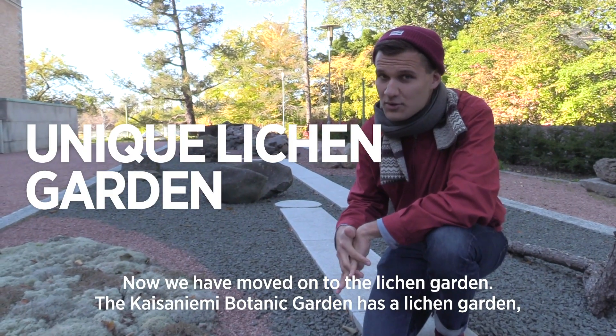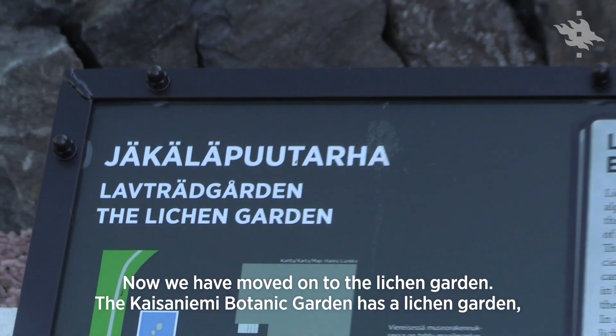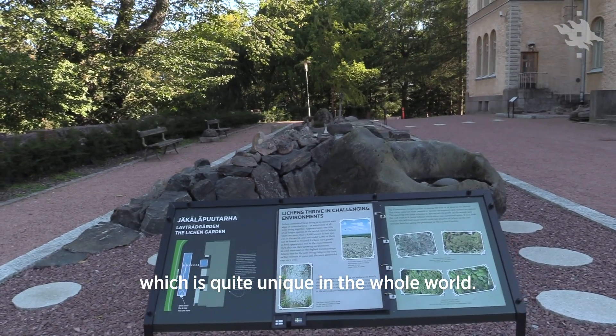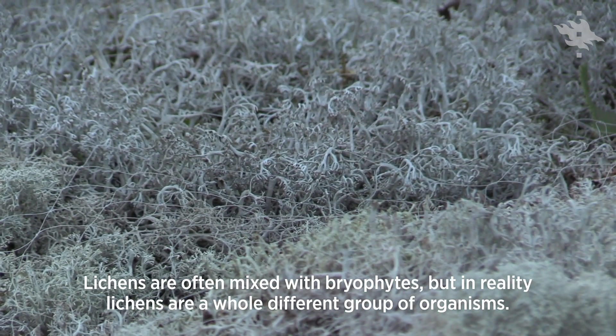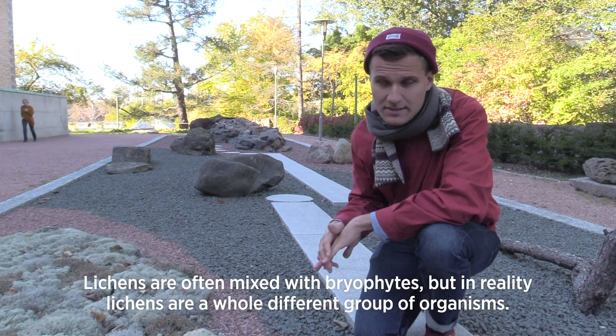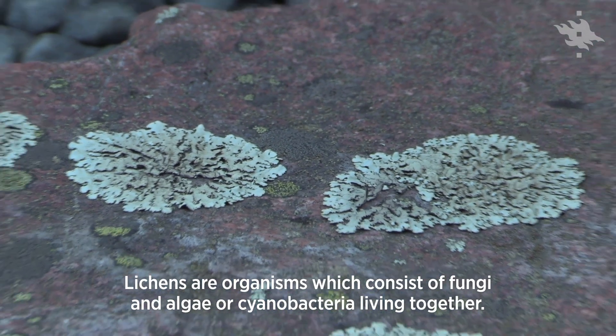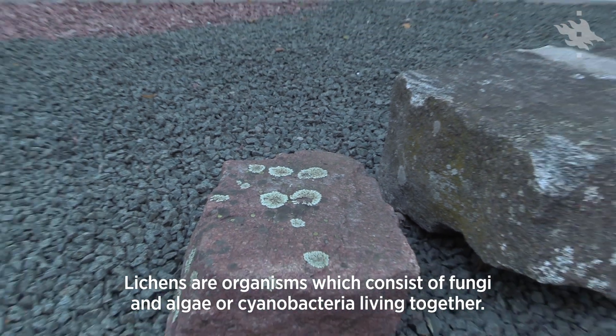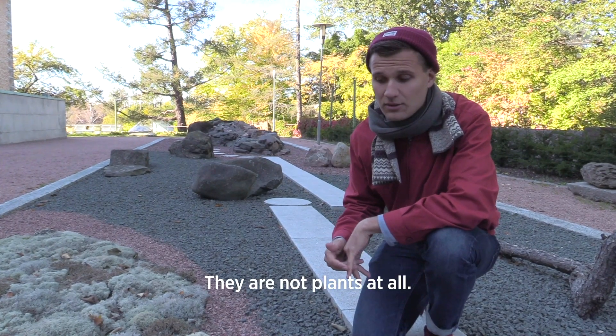And now we have moved on to the lichen garden. The Kaisanemi Botanic Garden has a lichen garden which is quite unique in the whole world. Lichen are often mixed with bryophytes but in reality they are a whole different group of organisms. Lichen consists of a fungus and an algae or a cyanobacteria, so they are not plants at all.